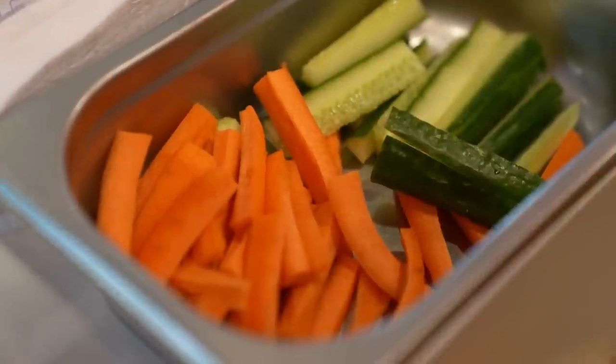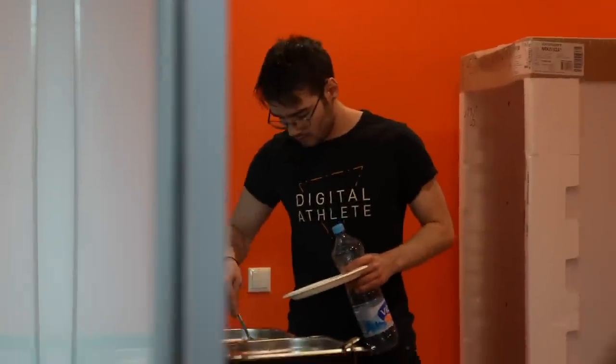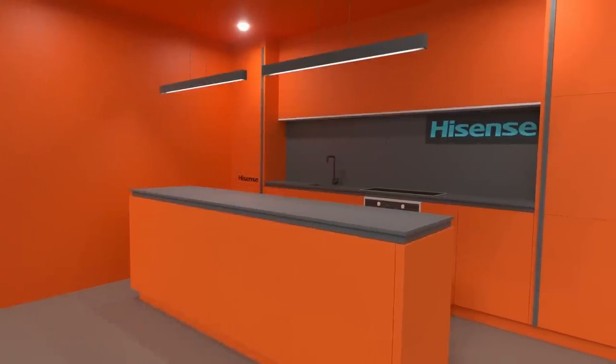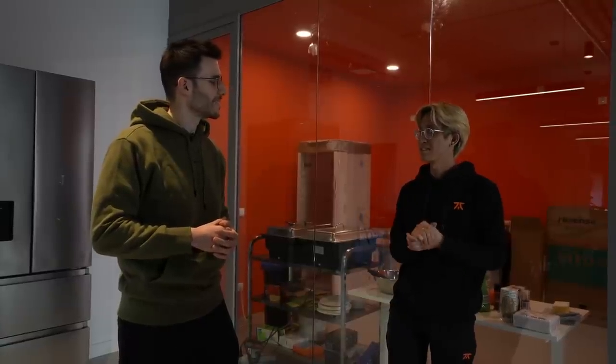Nutrition is a really important part of performance. When we were thinking about how to level up this space, having the right energy for practice was a big part of it. We wanted a fully equipped kitchen where we would even have a chef who can come and handle that for our players. You really thought of everything!